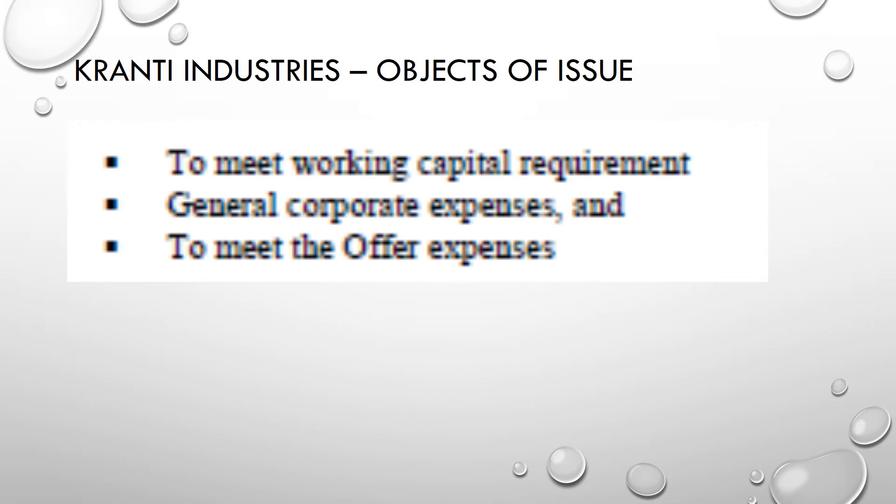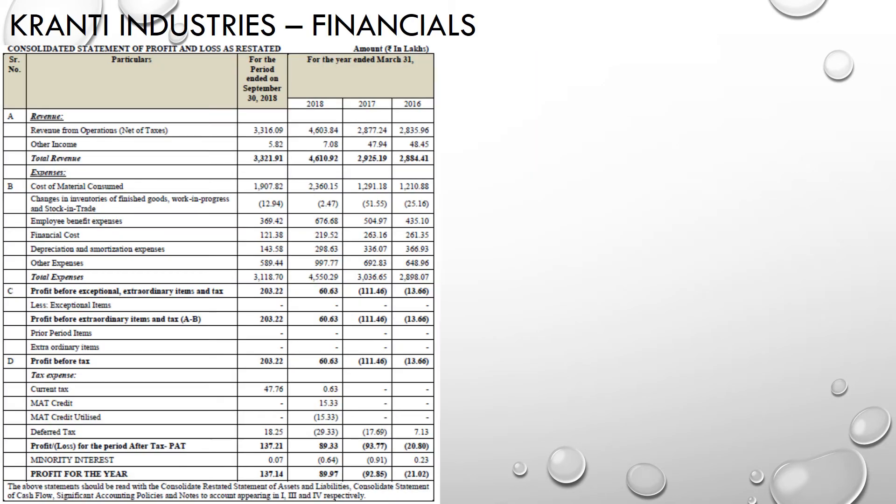The objects of the issue are to meet working capital requirements, general corporate expenses, and issue expenses. Now let's look at the financials.